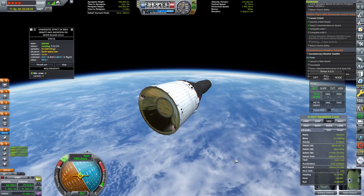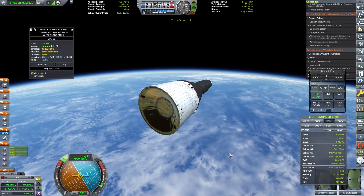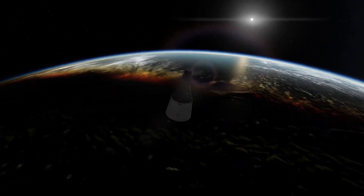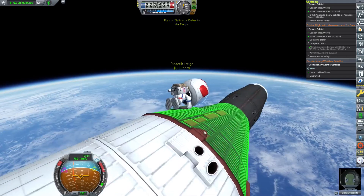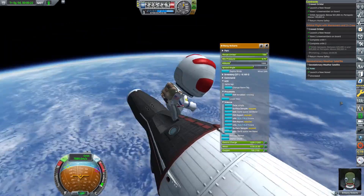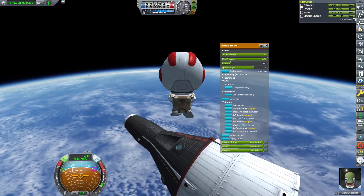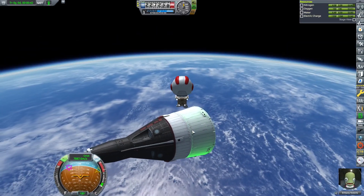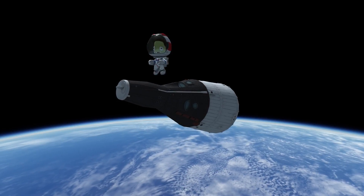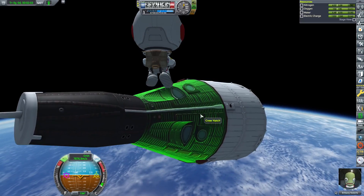This means that these two crew members will fly the fastest and the highest that anyone has ever gone. On this mission, Brittany Roberts will go EVA, and this time she sports a brand new jetpack. The EVA jetpack allows her to maneuver around without having to worry about not being able to get back to the capsule. After a quick photo-op, it's time to go back inside.